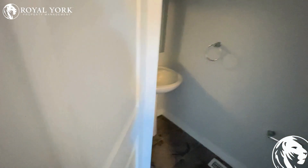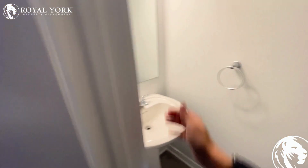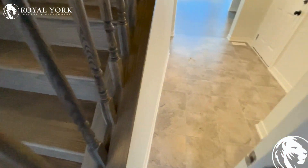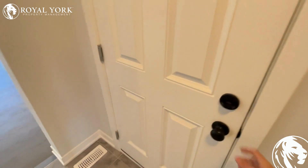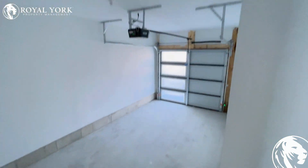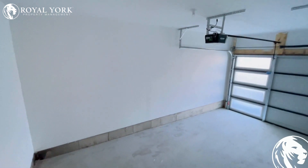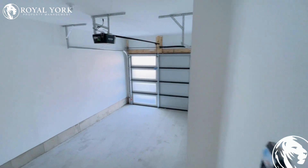As soon as you go in, you have a nice little powder room over here. We go into the lovely garage entrance over here — very big, fits one car and you can also fit two cars in the driveway.